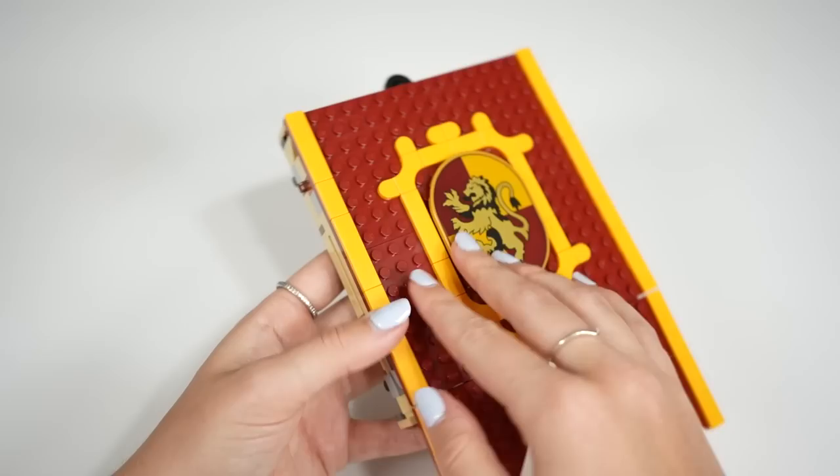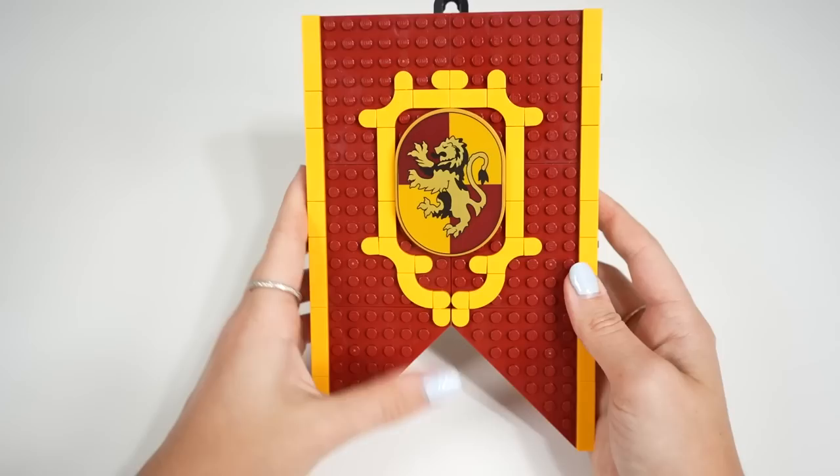The whole play feature is that it opens up. However, in Gryffindor's case, I really wish they didn't use these light greyish bricks on the side and instead made it blend in a little better using some tan pieces.